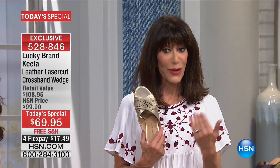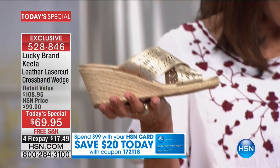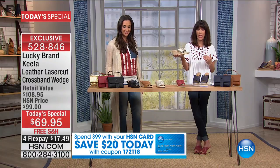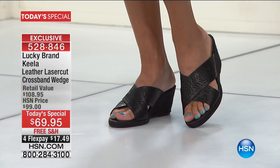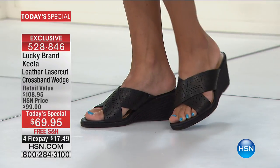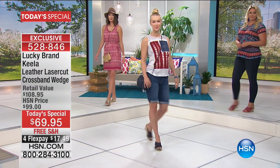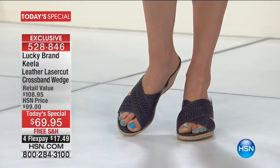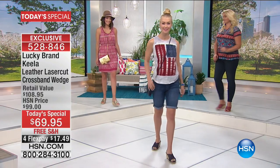We also have a great promotion on the HSN card — today only, when you spend $99 we give you $20 back. This is a great day to come into the world of Lucky. Share your experience and let us know what you love about the wedge. This is absolutely the must-have shoe for spring and summer — the jute woven heel, available in medium and wide width, with a padded insole for comfort all day long. And it's a slip-on — we like easy.